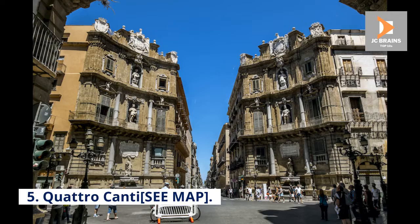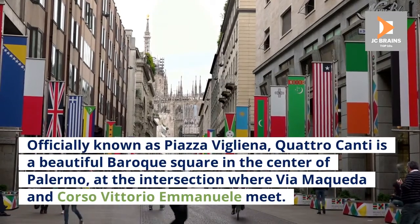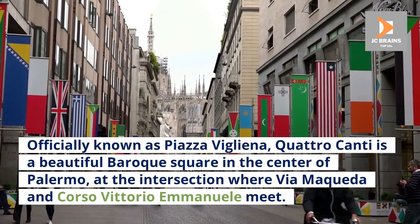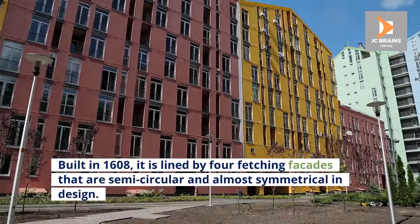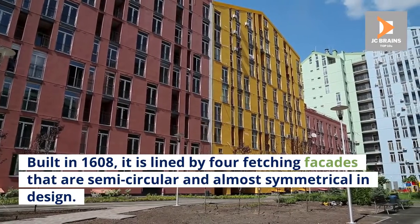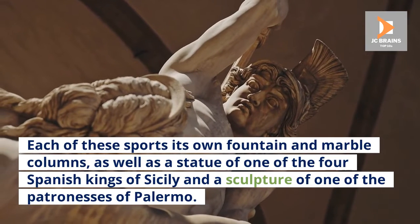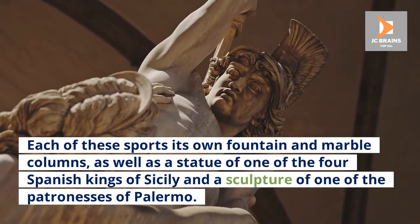Number 5: Quattro Canti. Officially known as Piazza Villana, Quattro Canti is a beautiful Baroque square in the center of Palermo, at the intersection where Via Maqueda and Corso Vittorio Emanuele meet. Built in 1608, it is lined by four fetching façades that are semicircular and almost symmetrical in design. Each sports its own fountain and marble columns, as well as a statue of one of the four Spanish kings of Sicily and a sculpture of one of the patronesses of Palermo.